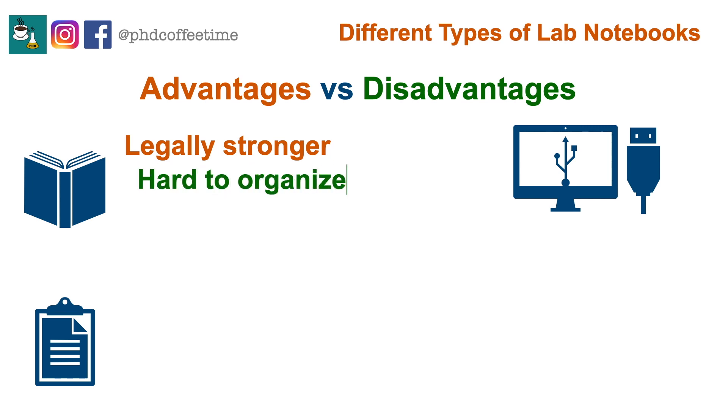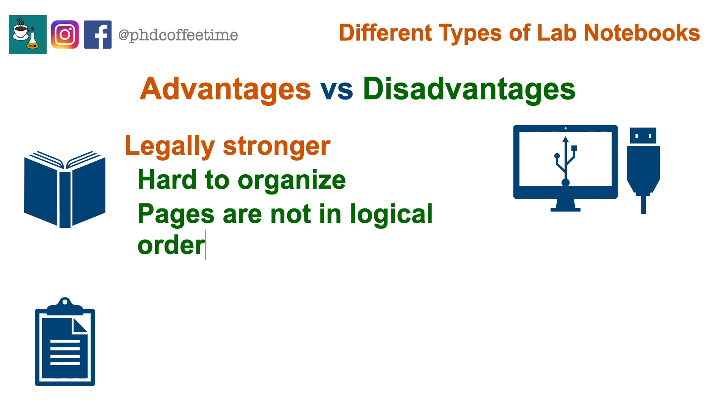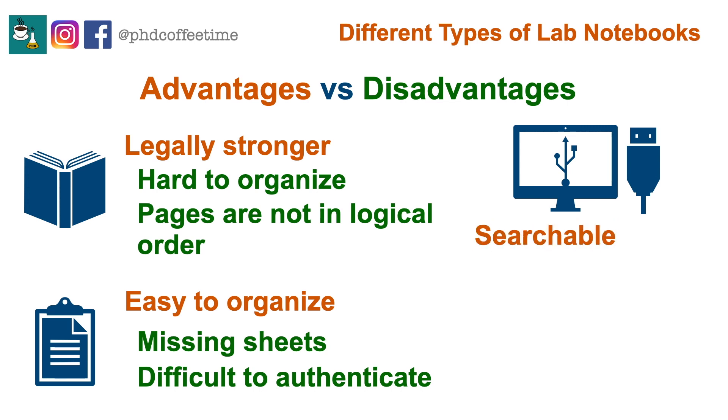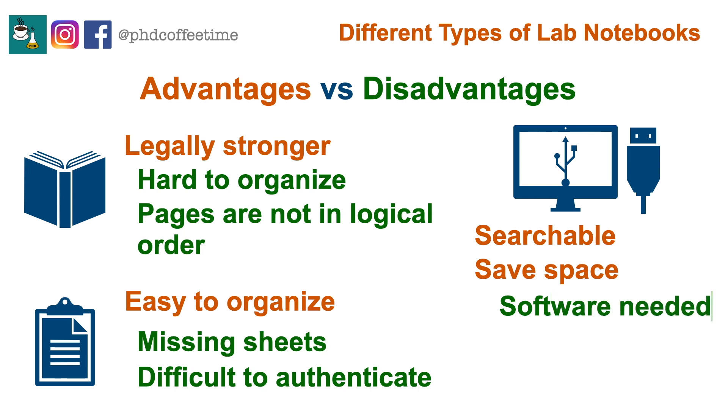Disadvantages of the bound notebook include that it's difficult to copy between pages, it is not logically organized most of the time, and it requires references to data stored elsewhere. The advantage of a loose leaf notebook is that data can be stored together in a more organized way, but the paper can fall out and it's difficult to authenticate the data. Electronic notebooks are becoming more popular — they're easier to search with keywords and digital data are easier to store and cross-link, though they sometimes require paid software and more secure infrastructure.